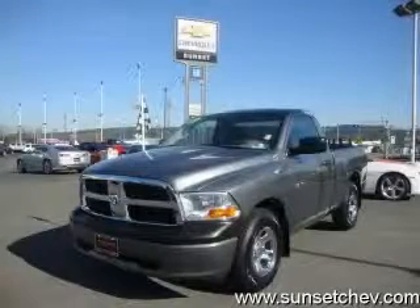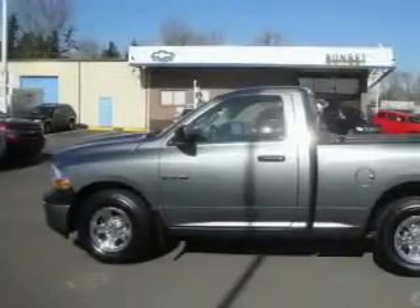This is a 2009 Dodge Ram 1500. It has the power to move what you need and the look too.